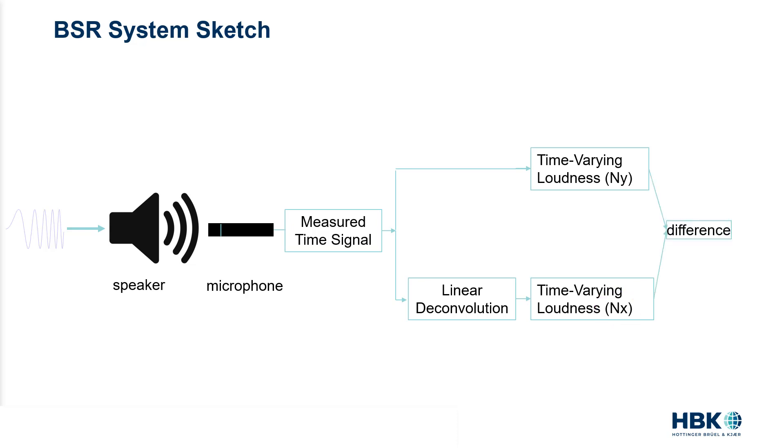The difference between NY and NX is what drives the sound quality of a speaker system, but this time we take human audio perception into account. The algorithm averages the loudness difference creating a single sound quality BSR metric you could use to pass or fail an electroacoustic device on a production line, for example.